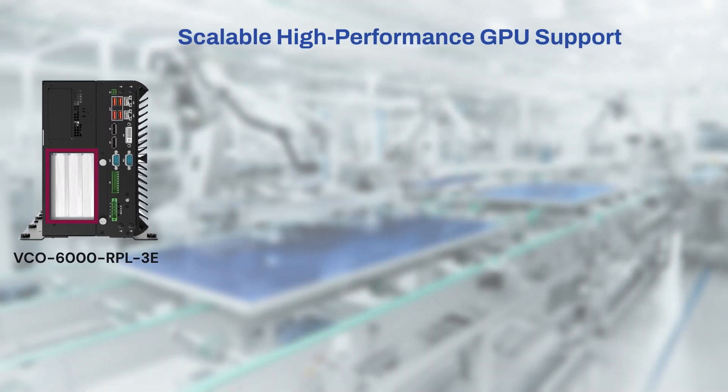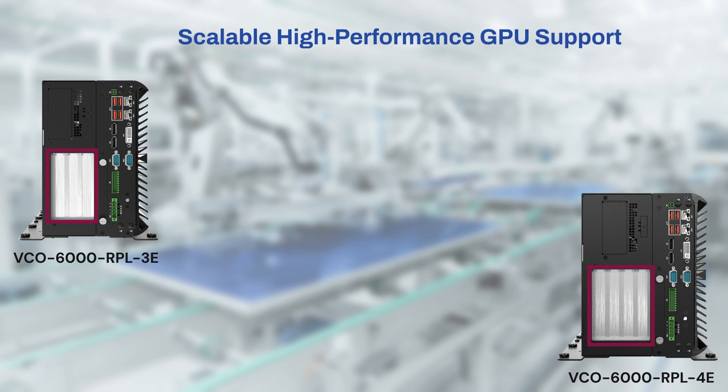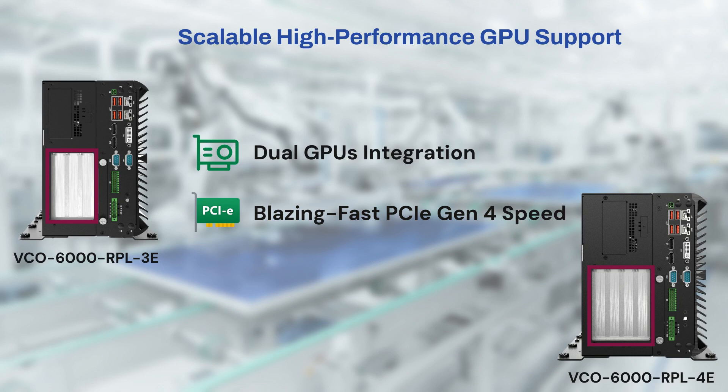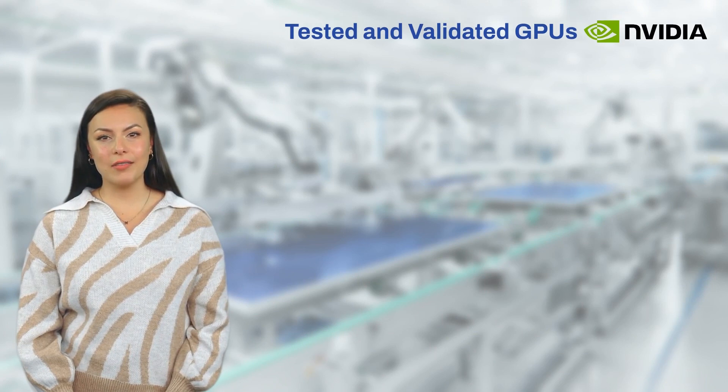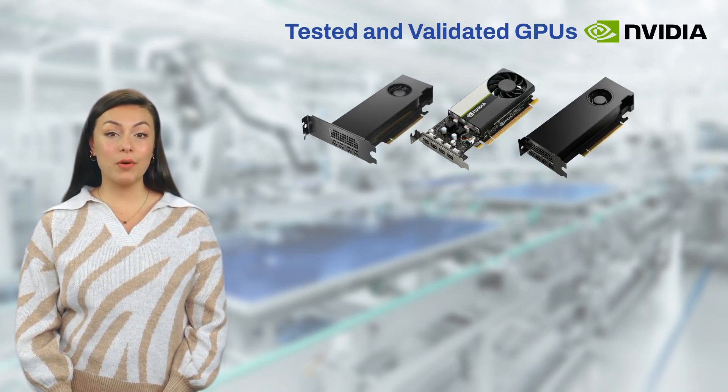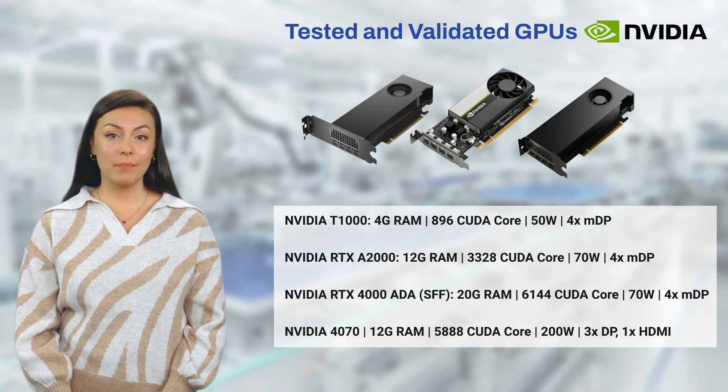Being an industrial AI vision-ready powerhouse, the new VCO series supports dual full-length high-performance GPU with PCIe Gen 4 speed and up to 300 watts of power budget. The VCO series is tested and validated with multiple GPUs for optimal compatibility and system reliability.